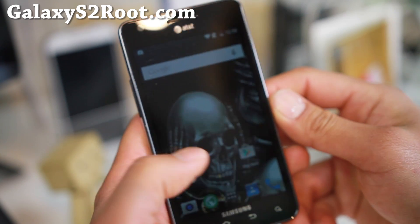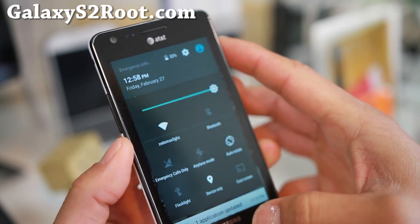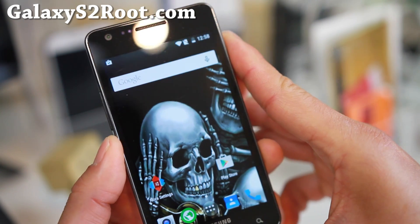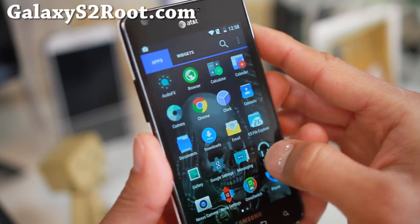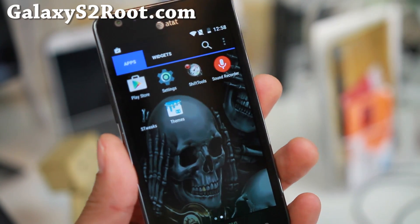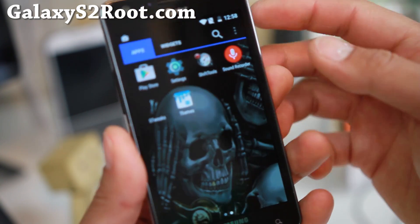Hi everyone, it's Max from HiOnAndroid.com where we get on Android every day. For this month's ROM of the week for the AT&T i777, if you want to run the latest Lollipop, probably one of the best ones to run is the Cyanide L ROM here by XDA user RogerSB11.